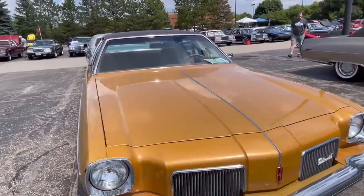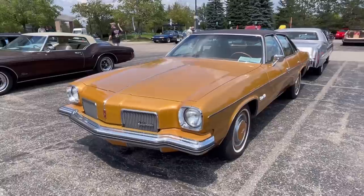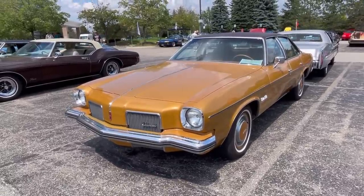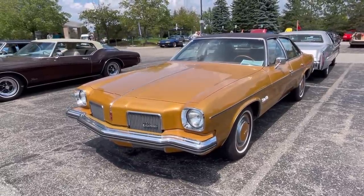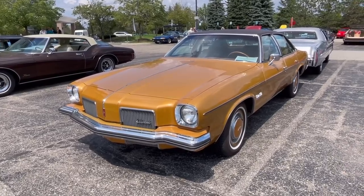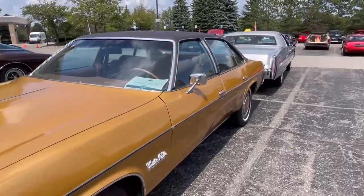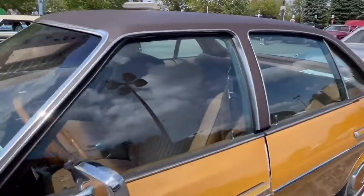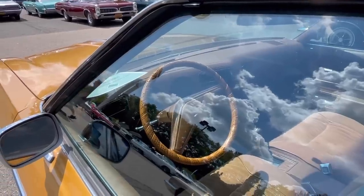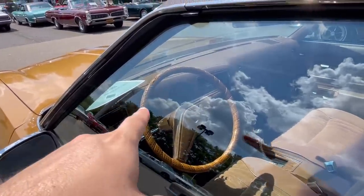The Cutlass Salon came standard with a 350 cubic inch engine with a four-barrel carburetor — which was true even of the Cutlass S, so Olds was thinking a little bit about performance. You could also get an optional 455 cubic inch four-barrel engine. Neither was overly powerful: the 350 four-barrel made around 180 horsepower, and the 455 was around 225 horsepower. I do own one of these Cutlasses, and the 350 four-barrel is actually quite pleasant.